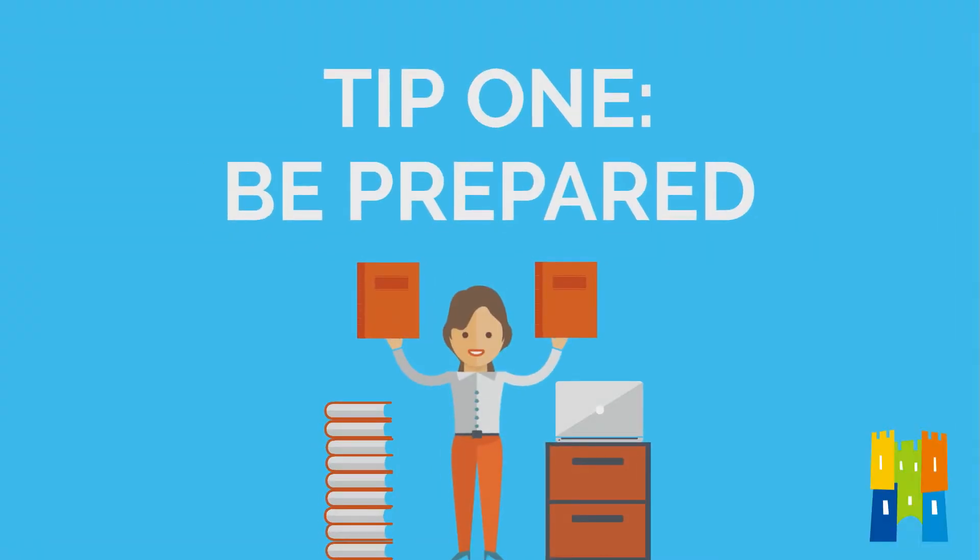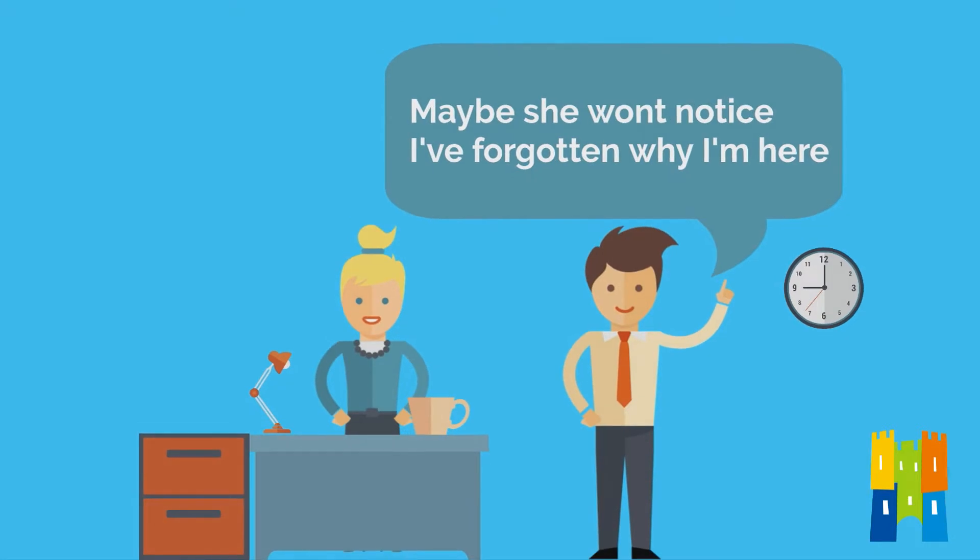Number one: be prepared. It's really obvious to an interviewer when an applicant just doesn't have any interest in the job they're applying for, or they haven't done any research. So make sure you stay ahead of the curve. If your interviewer sent you some information about their school, read it through and have it to hand during the interview. And if they didn't send you any information, ask yourself why — it could be a red flag about the school.